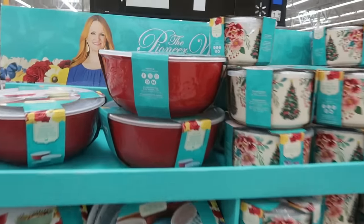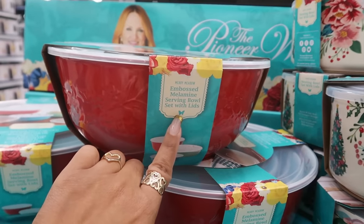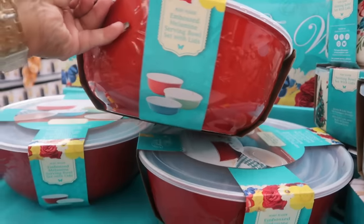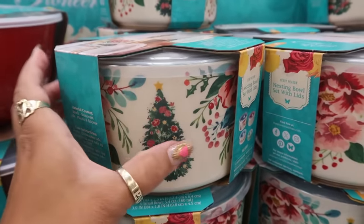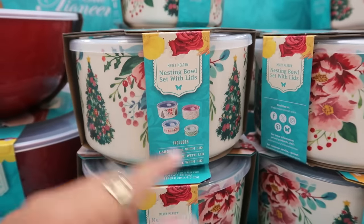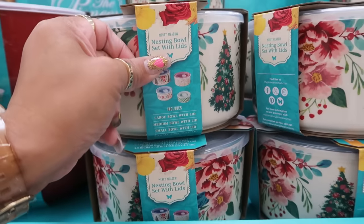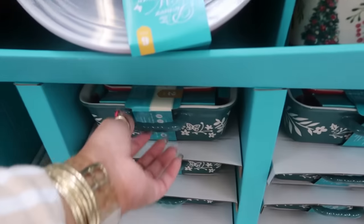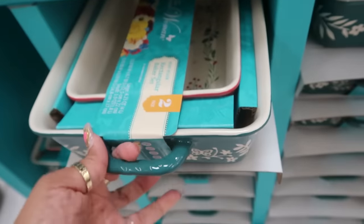The Pioneer Woman has some Christmas stuff out, $21.97 - serving bowl set with lids. You get three bowls and three lids. And then look at this print right here - nesting bowl set with lids, and these are stoneware. You get large, medium, small, and another small like an extra small. I like the print. And then you have the baking set right here, same price - you get two of them.